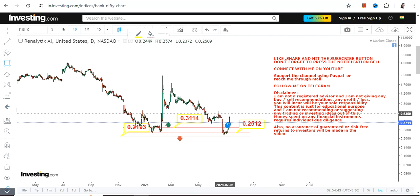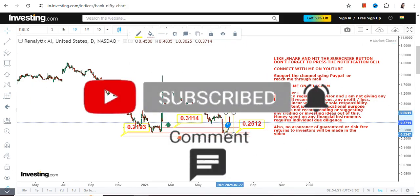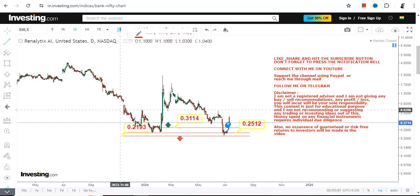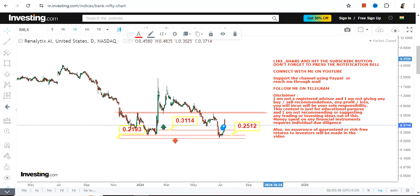Looking at the current price chart, the most important thing is the volatility. The stock started moving higher but then volatility hit, and the stock dropped from the highs of 0.47 to near 0.37. Even if there is potential for an upside, the volatility is extremely high. You have to understand the consequence if things do not work out, because even if the stock swings higher it's not going to sustain. Have a proper strategy before entering these kinds of stocks.